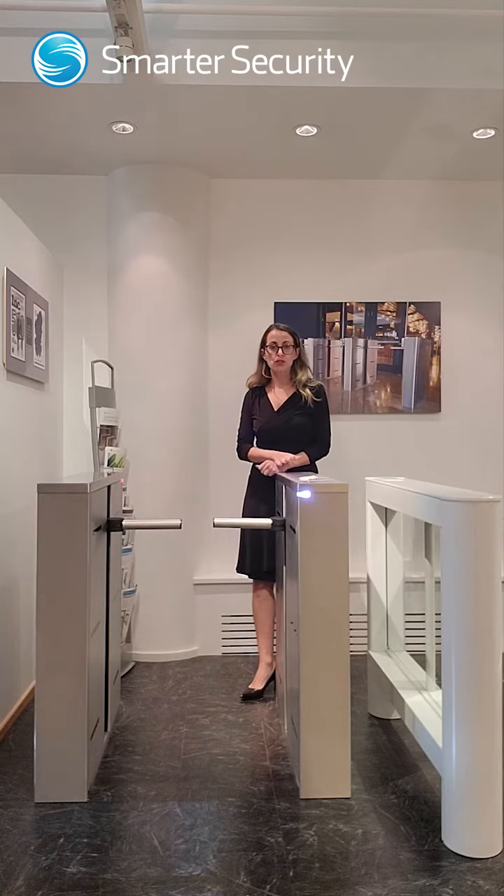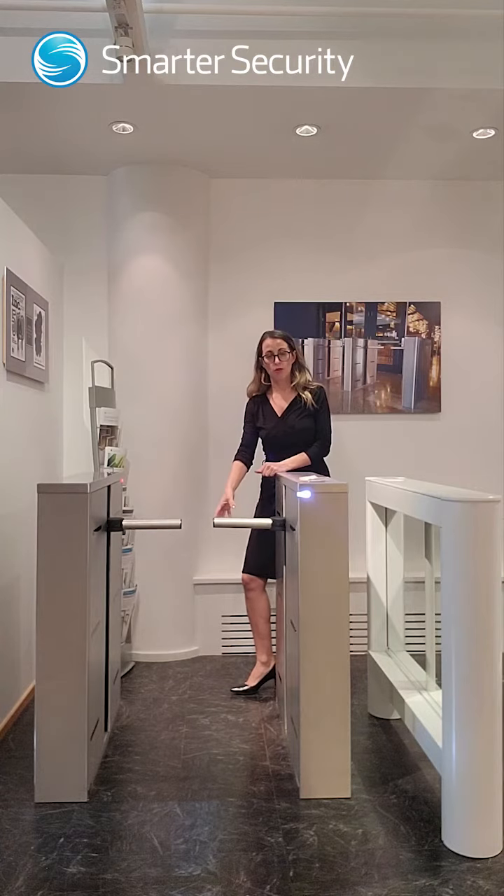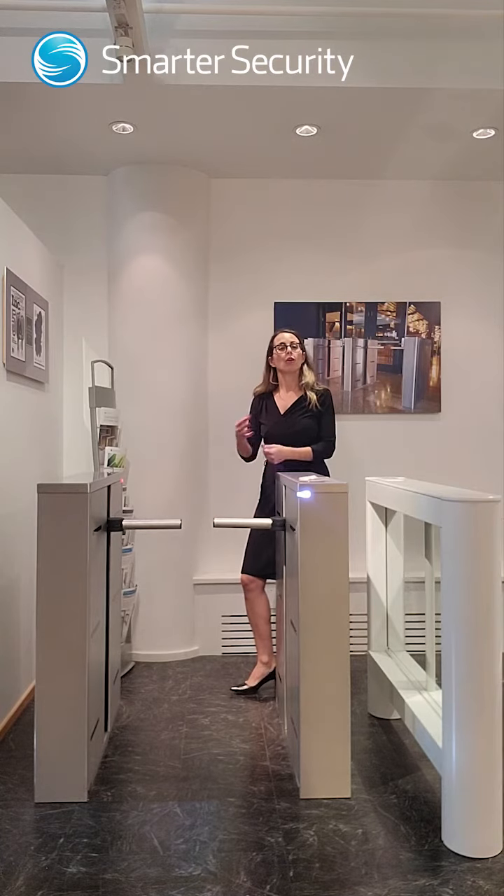So all of our turnstiles do connect to the fire alarm system. If the fire alarm were to go off, the turnstiles would go to a fail-safe mode, whether that would be the arms dropping or the glass opening, or something just de-energizing and making you able to push through.